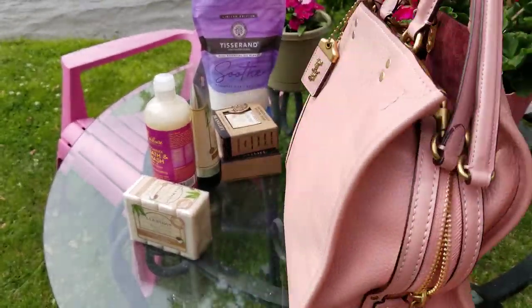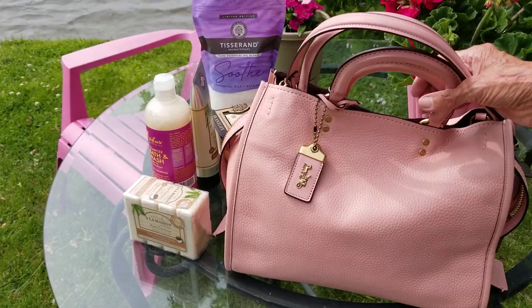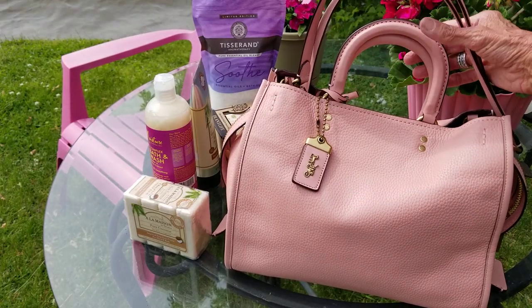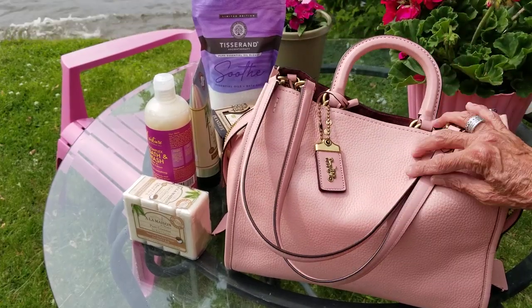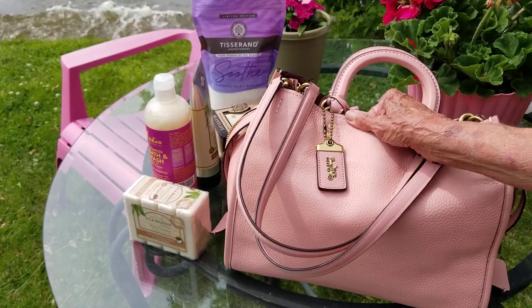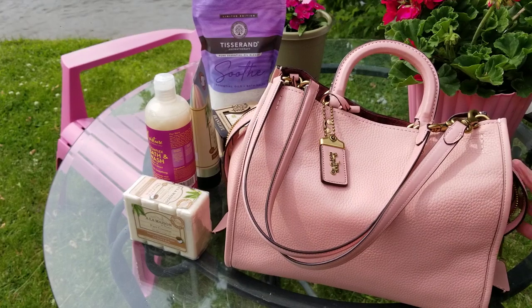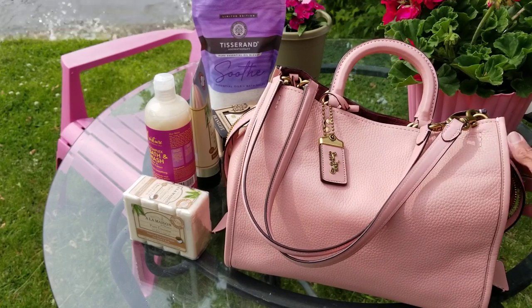I don't know if I'll find any more Rogues at the outlet — I haven't been back there yet. But these Rogues really are beauties, so soft. Dooneys are really nice too — I guess I like them both.